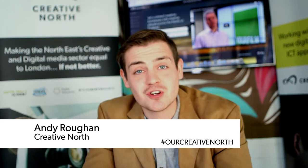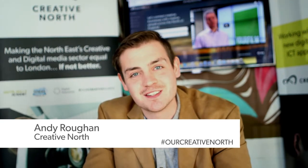Hi and welcome to Our Creative North, the only show that celebrates the creative and digital media sector right here in the north of England. On today's show, we're going to revisit some of the older episodes and we're going to kick things off with Jordan Bird, who goes over to Greenland Primary School with Lee Ferry to do a bit of artwork.